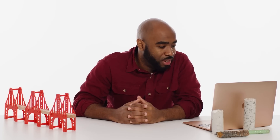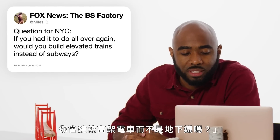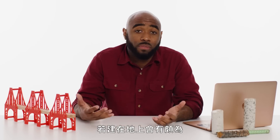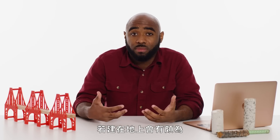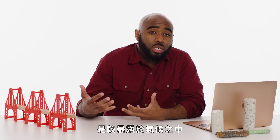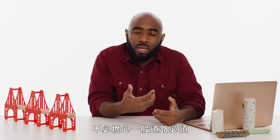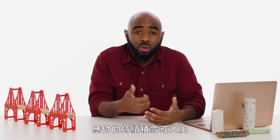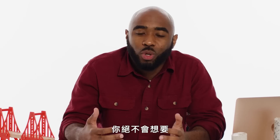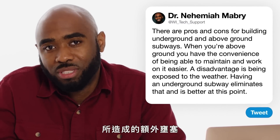At Miles B., question for New York City: if you had to do it all over again, would you build elevated trains instead of subways? There are basically pros and cons for building underground versus above ground. If you're above ground, you have the convenience of being able to work on it quite easily, but one of the disadvantages is that you're more exposed to the weather. An advantage of having subways underground is they don't have to worry about the constant snow load or the winds that a road would have to deal with. At this point, I think it's probably better underground — you really don't want the additional congestion of having to repair around all of the people that are already in New York City.